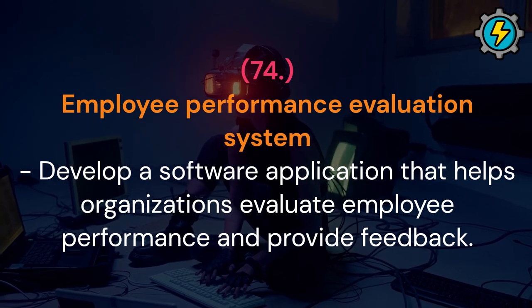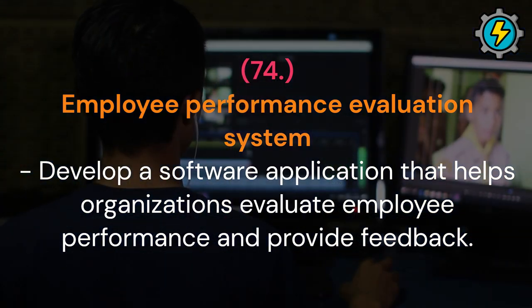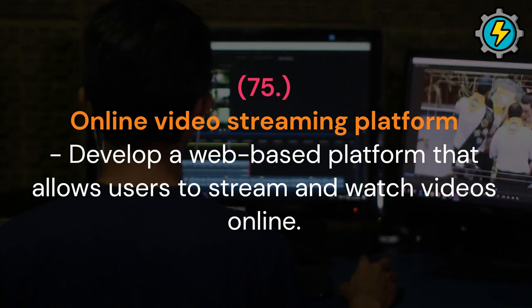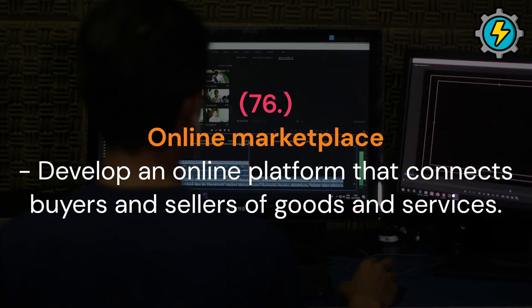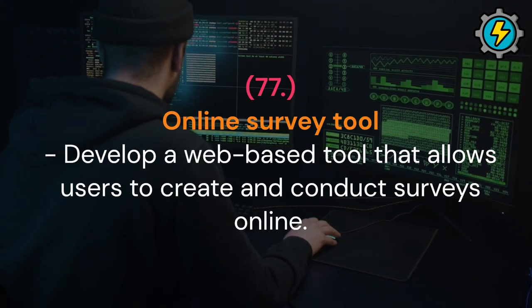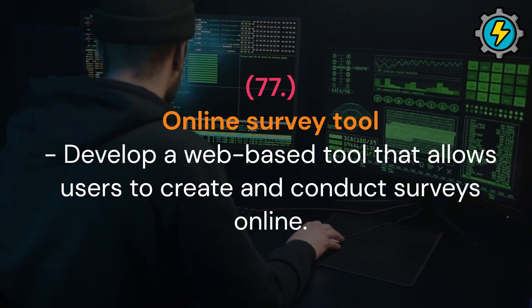Employee performance evaluation system: develop a software application that helps organizations evaluate employee performance and provide feedback. Online video streaming platform: develop a web-based platform that allows users to stream and watch videos online. Online marketplace: develop an online platform that connects buyers and sellers of goods and services. Online survey tool: develop a web-based tool that allows users to create and conduct surveys online.